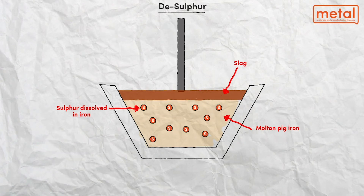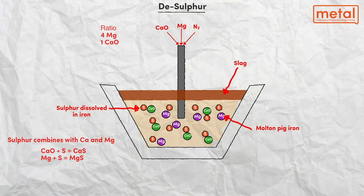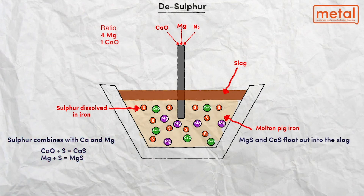Calcium oxide is of a lower density than the hot metal and forms a slag on the surface of the liquid metal. This is skimmed off with a rabble. When this process is complete, the chemical composition of the hot metal is now acceptable for further conversion into steel.